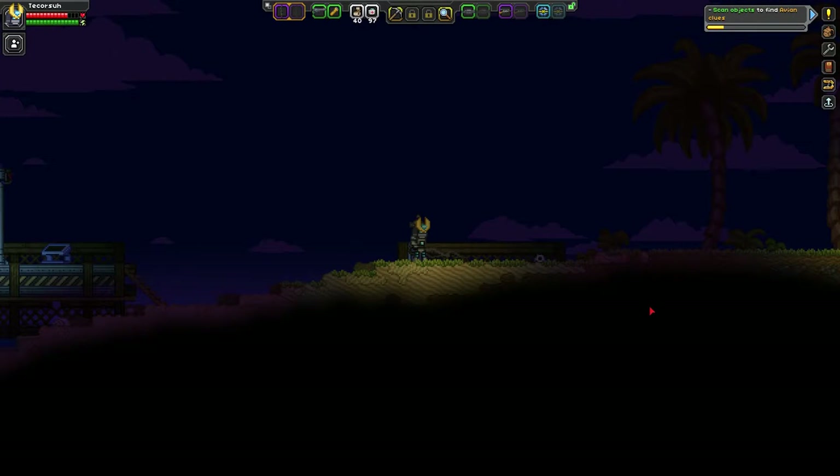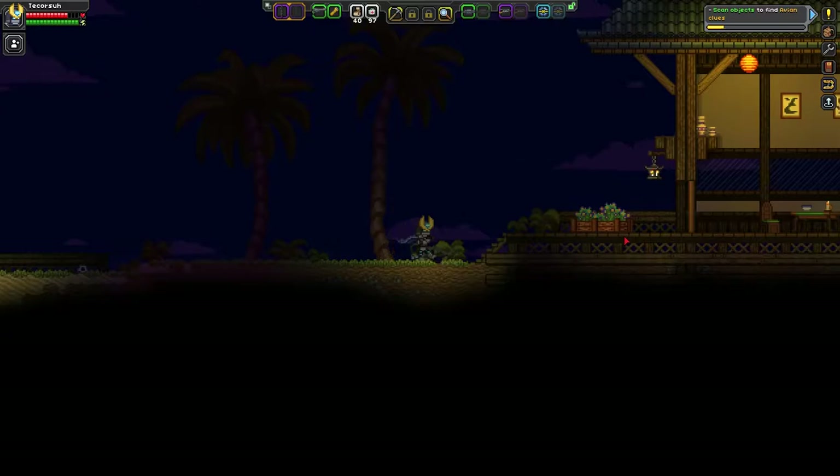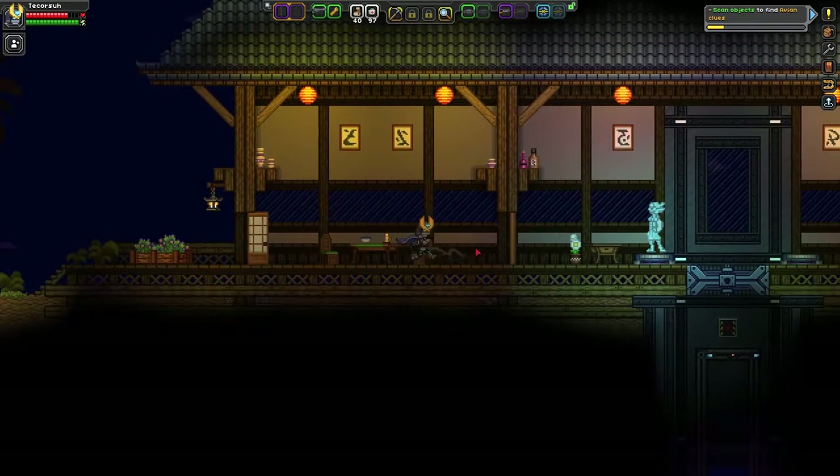Hello everyone and welcome back to another Starbound TNT. My name's Tech Corsa and today we're gonna be finding all the cosmetic stuff that you can find in the Grand Pagoda Library.